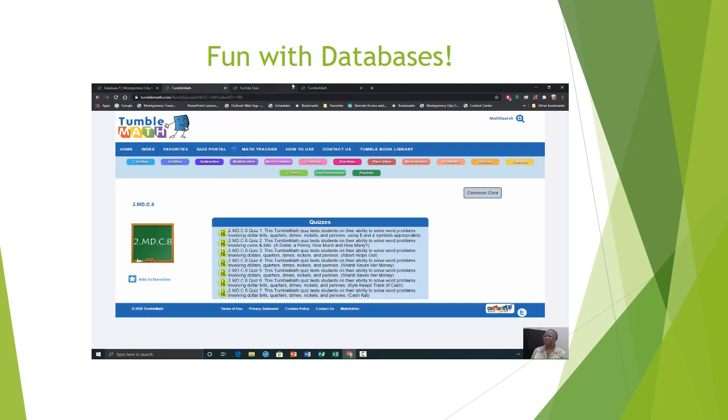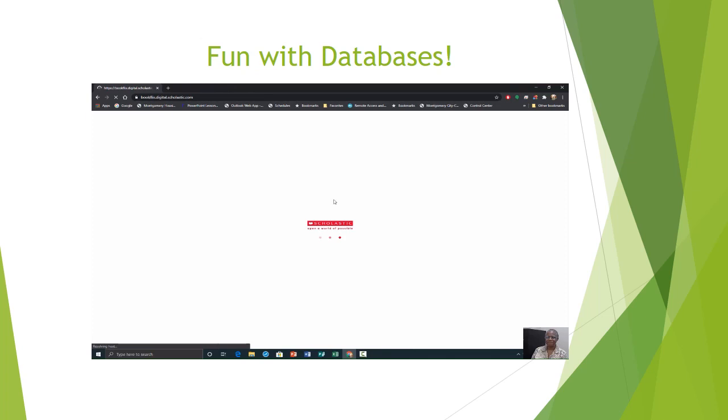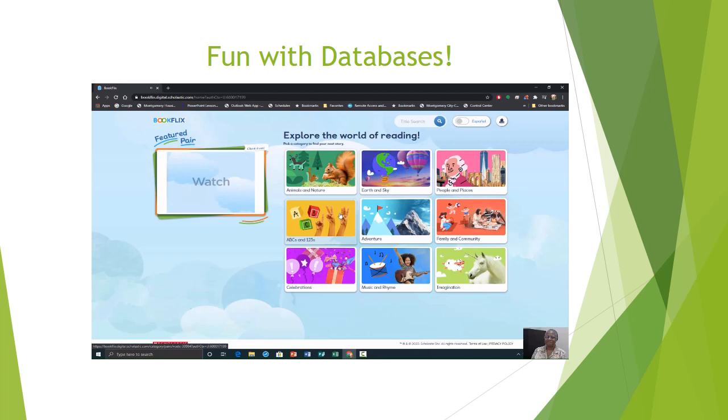We will now go to Book Flicks. Watch a video and have some fun. Read a book online — you're still not done. Learn new things and play games too. Listen to Beacon — he'll tell you what to do. Click on a category, or click on the feature to begin. So that was self-explanatory.